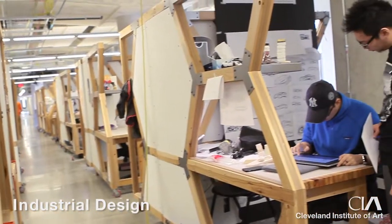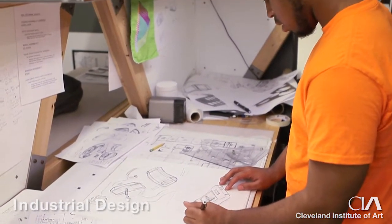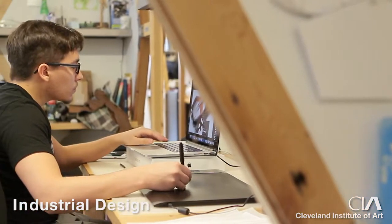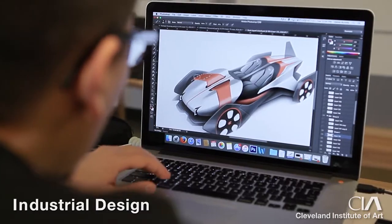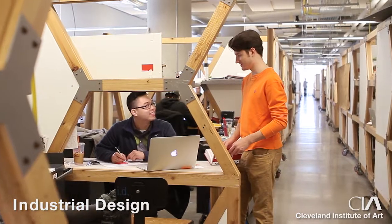When students enter the industrial design program, the areas that we work on the most are how to develop an idea, working with students on their ability to communicate through drawing and through modeling, because not only are students creating things for others, but they're working with others through the process.